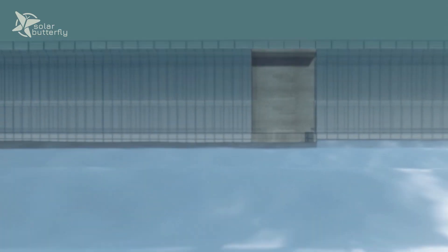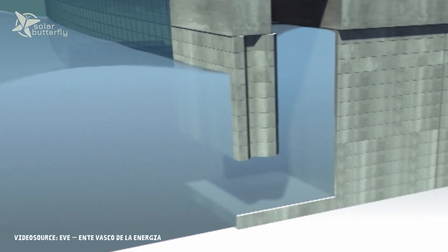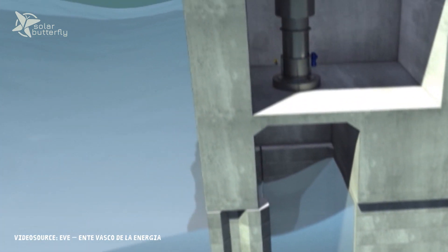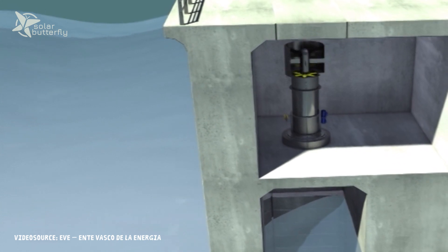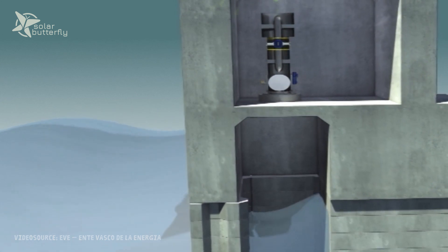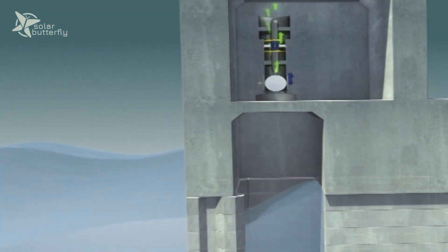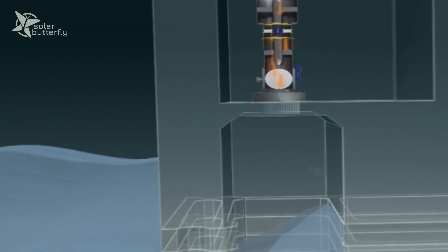An oscillating water column device is based on a chamber which is open to the wave in the sea. When the wave comes into the chamber, the water level inside the chamber increases and the pressure of the air inside the chamber also increases. This high pressure air passes through the turbine, spinning the turbine and producing electricity.